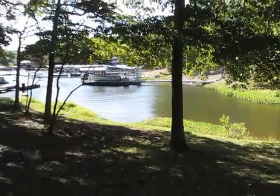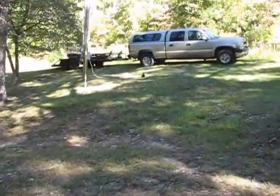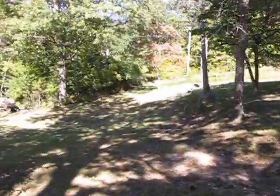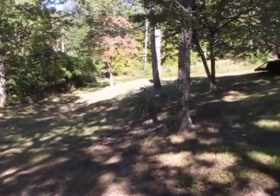It's really pretty down here today. I hate to leave. See you later. See you later, Lake Lot. Hope I can build here some day.